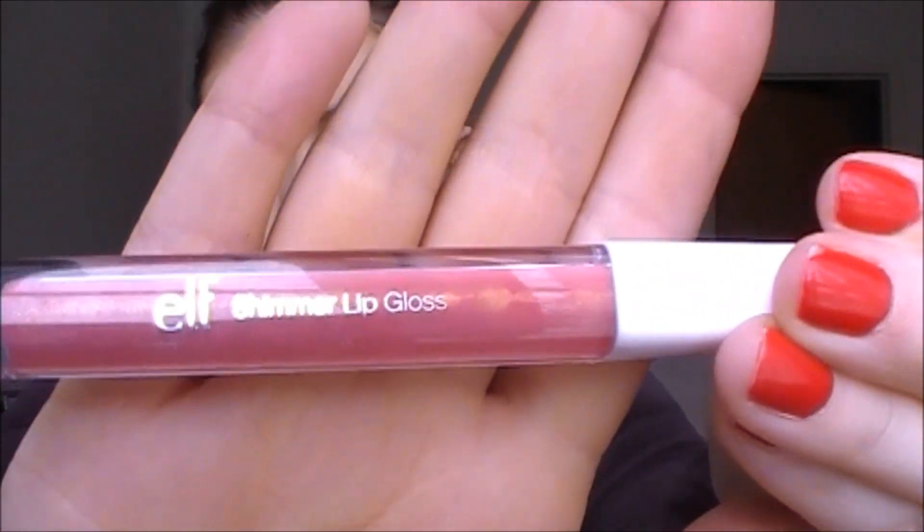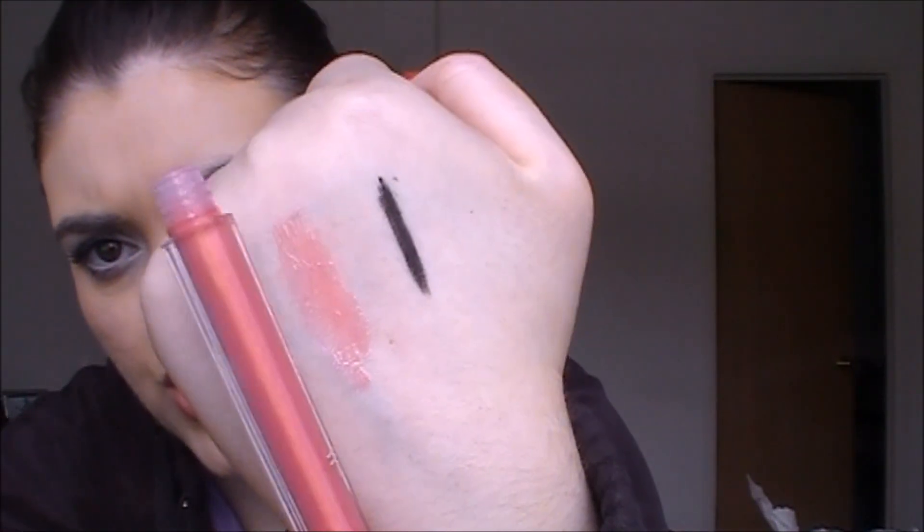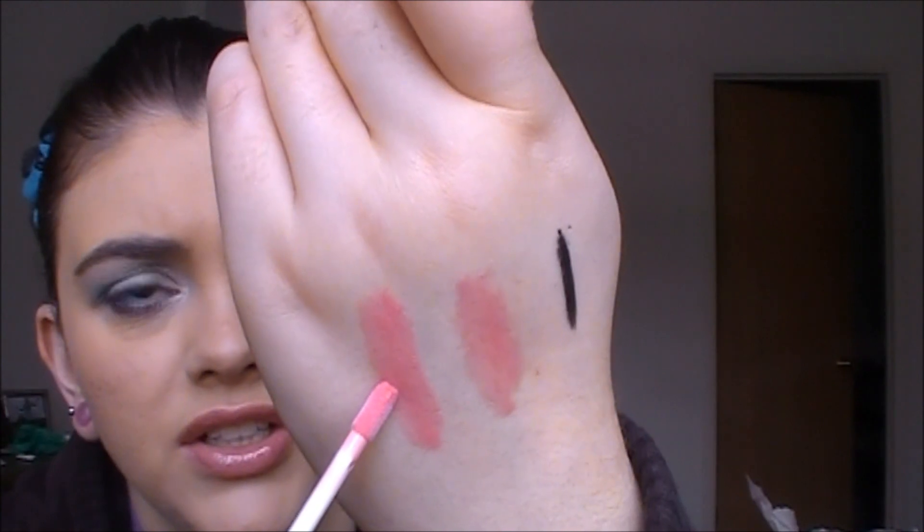These were on sale and I have not tried them before — these are from the essential line and are shimmer lip glosses. I got two shades: Dream, which has gold shimmer in it, and Inspire. Dream is a bit more sheer on the hand but pretty pigmented — it smells good, like the lip conditioning balms. Inspire is a pinky pink color and I knew I'd like it.